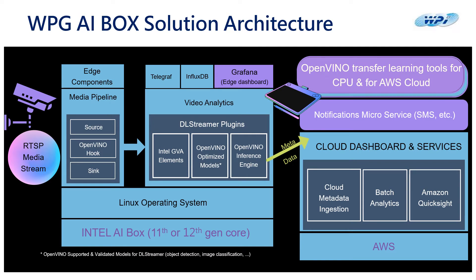This is our unique solution architecture of the WPG AI Box. It consists of Intel 11th or 12th gen processors, and is equipped with video analytics software such as OpenVINO models, the OpenVINO inference engine, and Intel GVA elements. On top of that, you can also perform cloud dashboard and services on AWS and connect to a notification microservice.